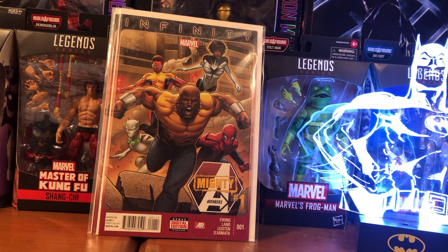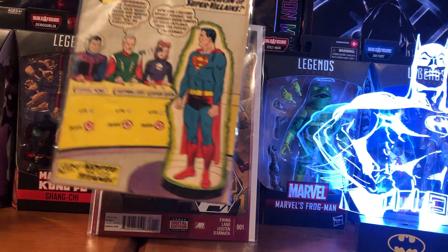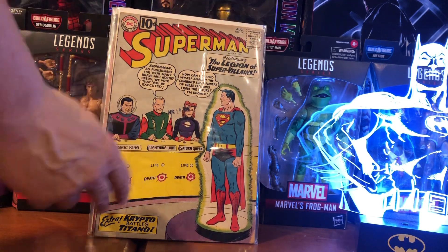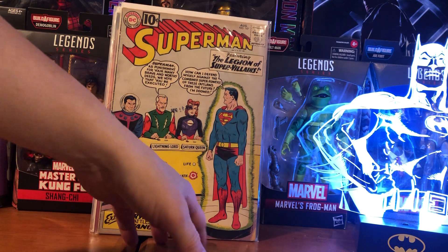My final flea market pickup — I'm not a big Superman fan at all, but I wasn't going to leave this book behind. Plus there was only one guy that day selling comics and I didn't want to go home empty-handed. So I bought Superman 147 for 10 bucks. It's from 1961 — it's the first appearance of the Legion of Super Villains: Cosmic King, Lightning Lord, and Saturn Queen. It has a date stamp but also has water damage and there's a little piece taken out of it. It was only ten bucks — a high grade copy on eBay I saw was going for $300 to $400.